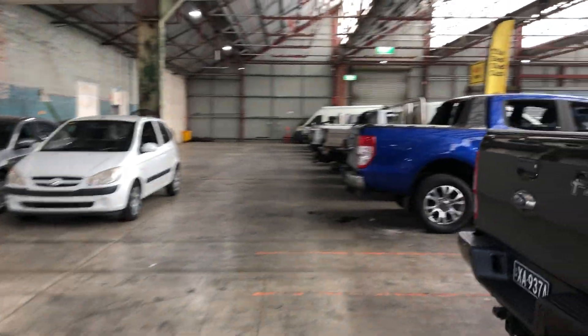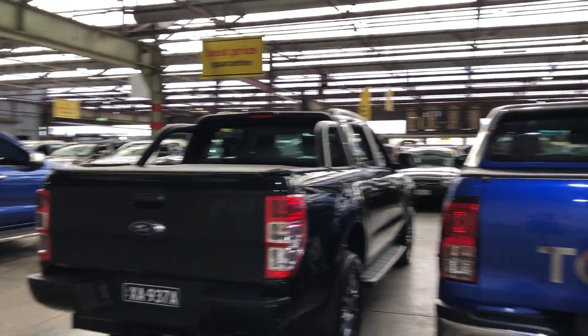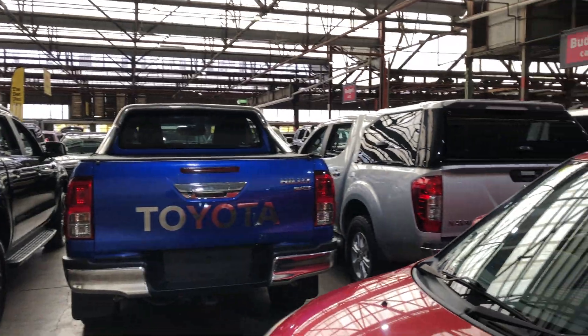This Swift is on for you. We do have over 300 vehicles on site with access to over 2,000 vehicles Australia-wide. Hope to see you soon. Thanks.